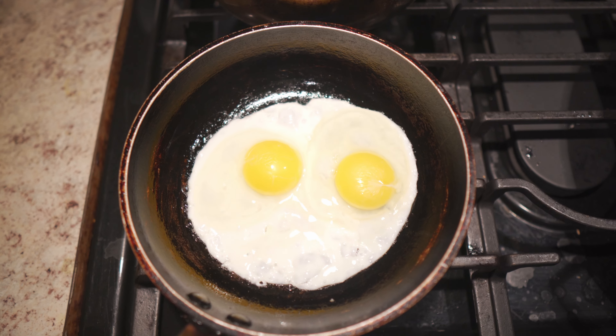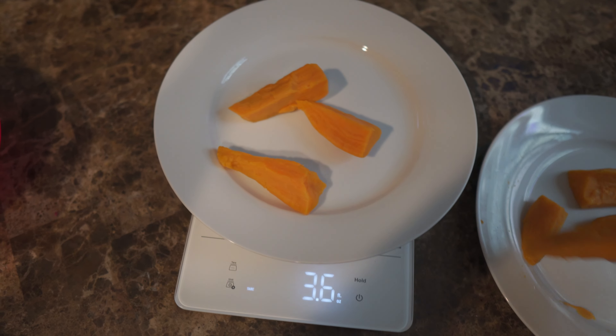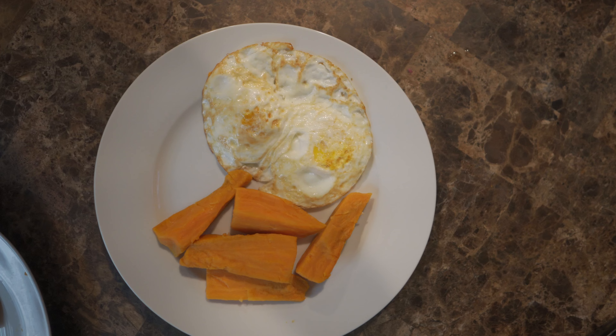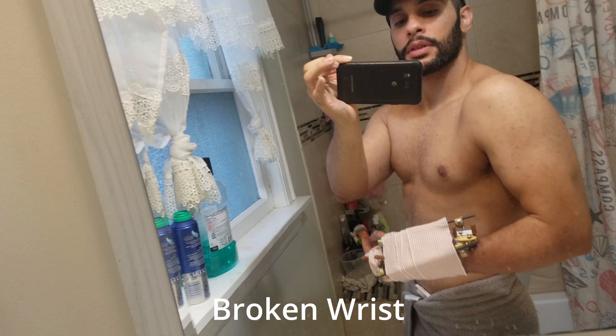Starting things off with my breakfast — two eggs. I don't like eating something too big in the morning. I feel like saving my calories for later at nighttime when I'm the most hungry is the best, and I just don't like to get too full during the morning.